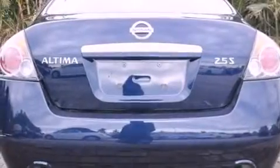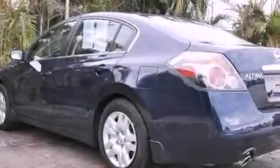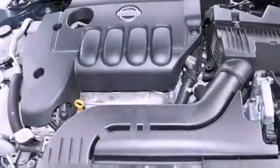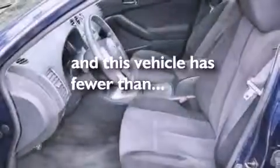All of the following features are included: a multi-link rear suspension, a low tire pressure indicator, cruise control, a CD player, an engine immobilizer theft deterrent system, a passenger side vanity mirror, 12-volt power outlets, rear impact crumple zones, air conditioning, and this vehicle has less than 20,000 miles.